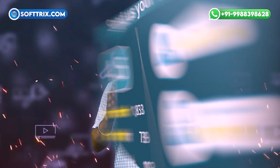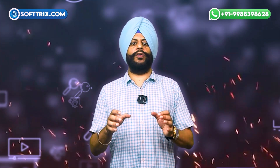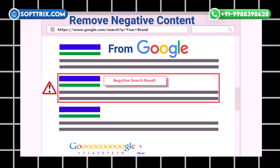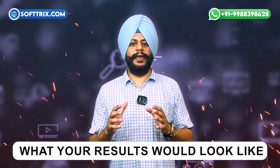With 80% of consumers reporting that they look online to find out more about a business, negative search results can not only tarnish your reputation but have a tangible impact on your business. With negative pages in your search results having such an effect, it makes sense to wonder what your results would look like if the link was gone.